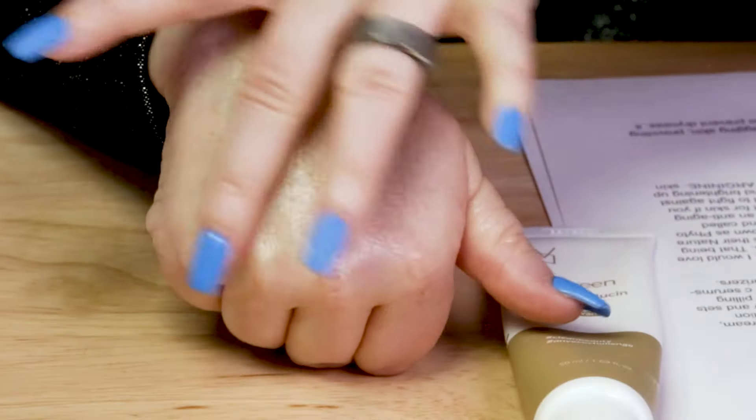It's moisturizing without feeling greasy. It sets to a natural, slightly radiant finish that is just slightly tacky — no other issues with that at all.